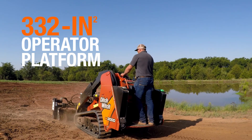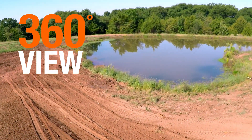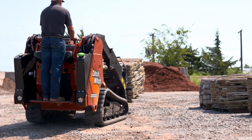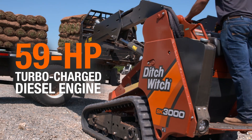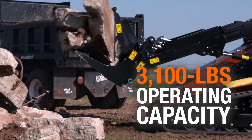The 332-square-inch Easy-On, Easy-Off operator platform gives operators a 360-degree view of the job site and eliminates the need for operators to climb over the attachment to reach the cab. The SK3000 is powered by a 59-horsepower turbocharged diesel engine with a 3,100-pound operating capacity.